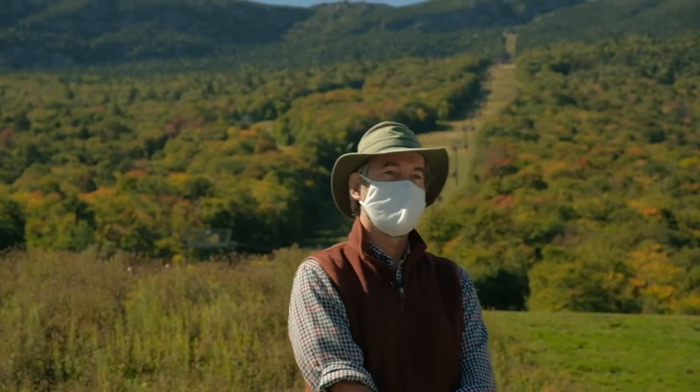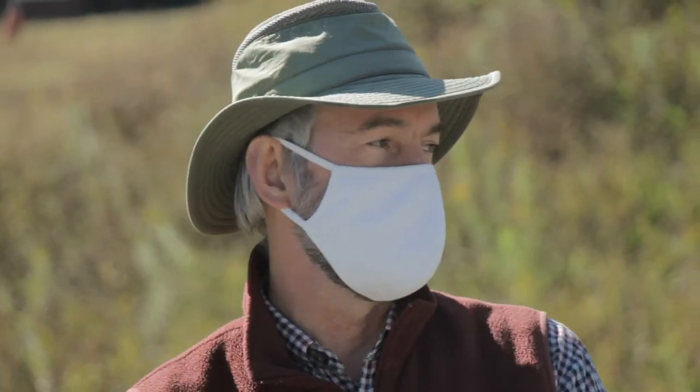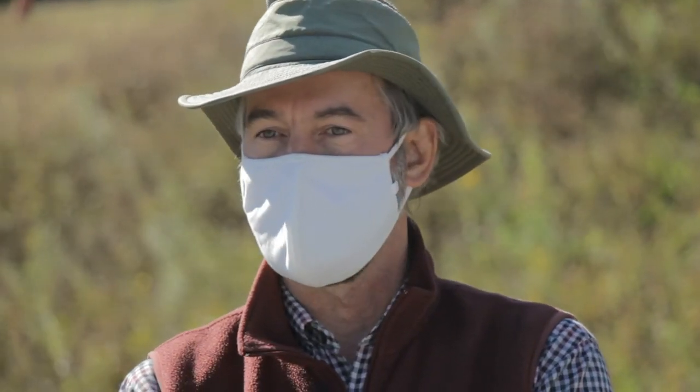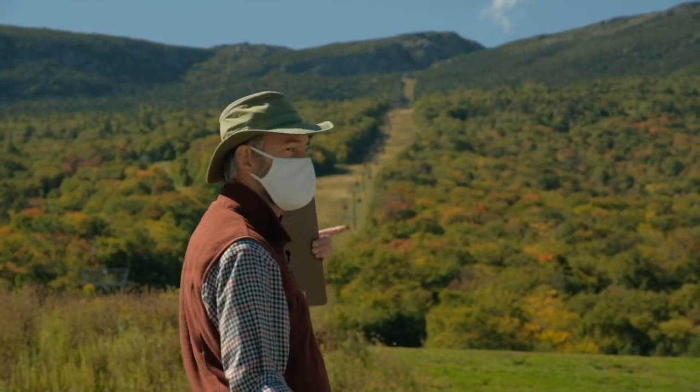Hello NR1 students, Walter Pullman here. I'm really pleased to be here in this fantastic location with one of our TEAs, Michael. This spot is one of the most iconic locations in Vermont on a beautiful fall day — the colors are just changing.